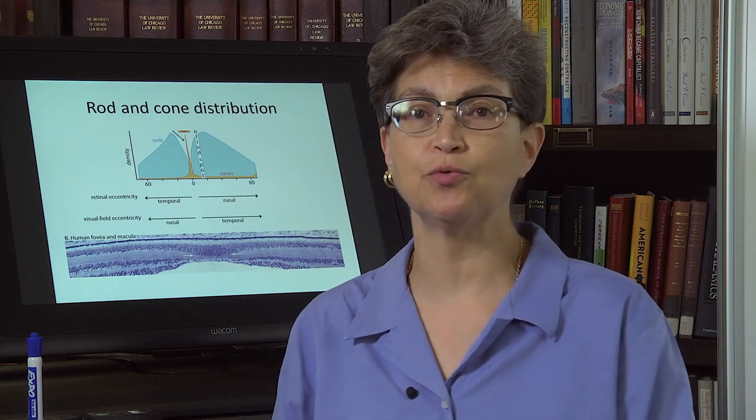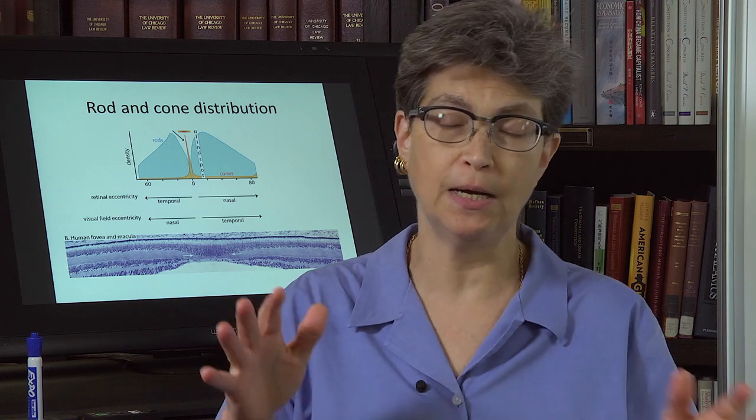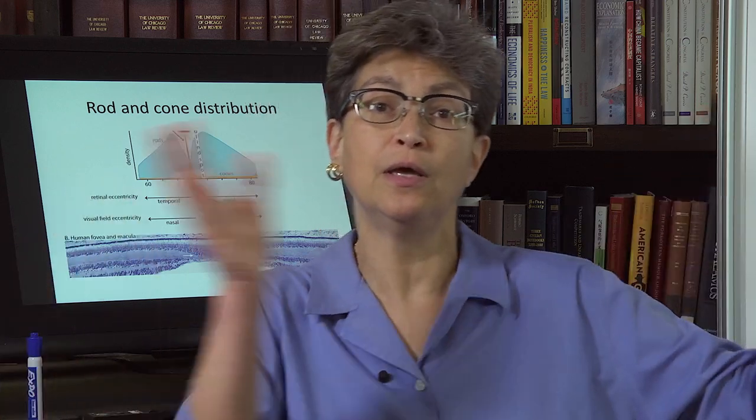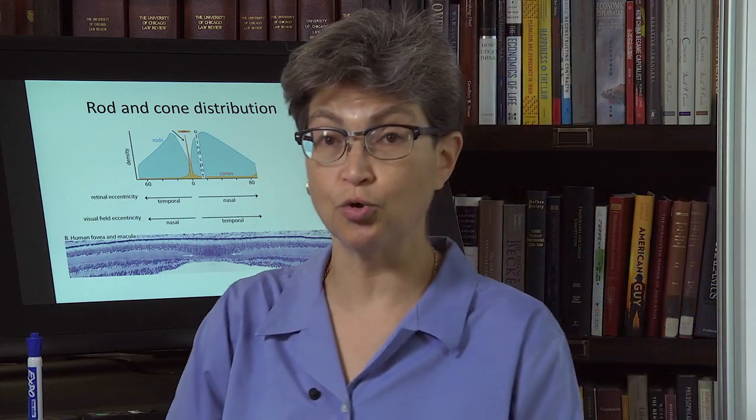So now we're going to move into perceptual function — moving out of the retina and over to cortex.